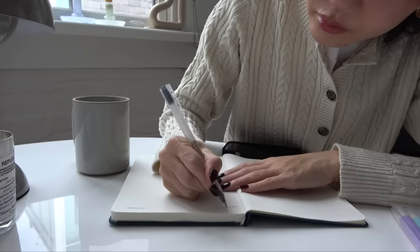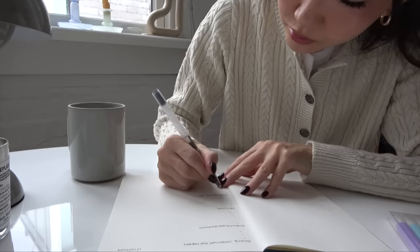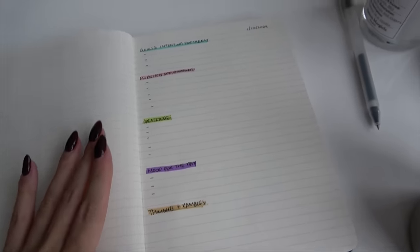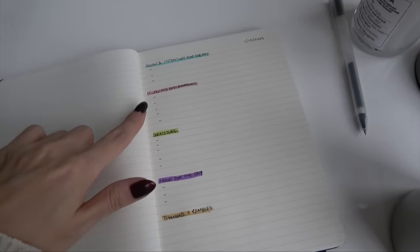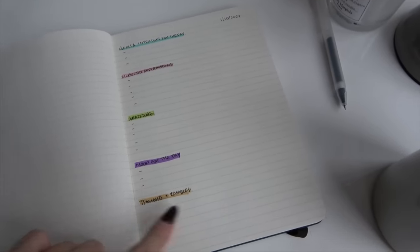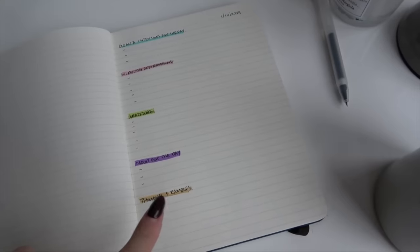It's a very simple thing to do but it helps me feel so much more motivated during the day. This is the little journal entry I like to do every day: sharing goals and intentions, some morning affirmations, gratitude, mood for the day, and thoughts and rambles — anything I want to write in that section.